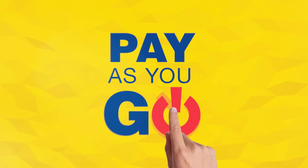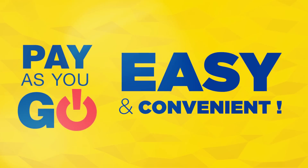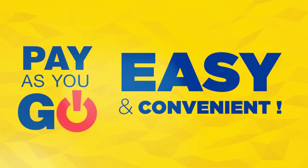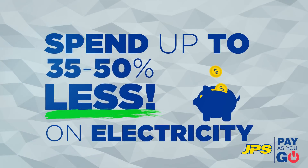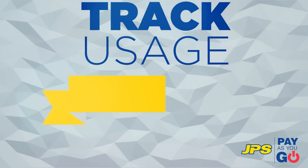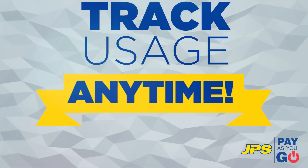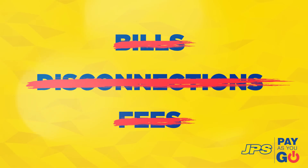What's Pay As You Go prepaid service? Pay As You Go is a prepaid service that provides an easy and convenient way to manage your electricity usage, which ultimately helps you lower your energy costs. Your display unit also helps you keep track of savings by showing you how much electricity you've used. Say goodbye to bills, disconnections, and late fees.